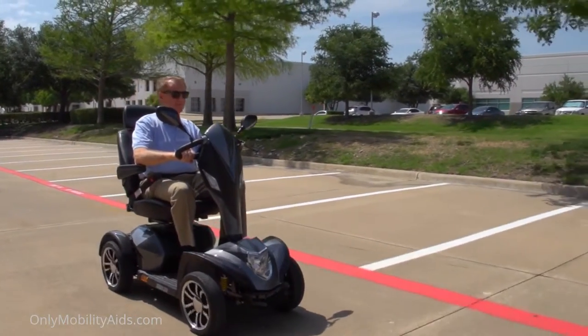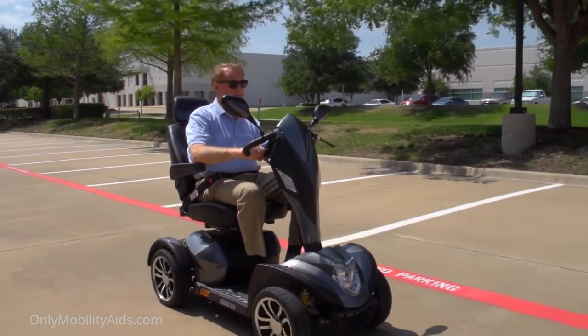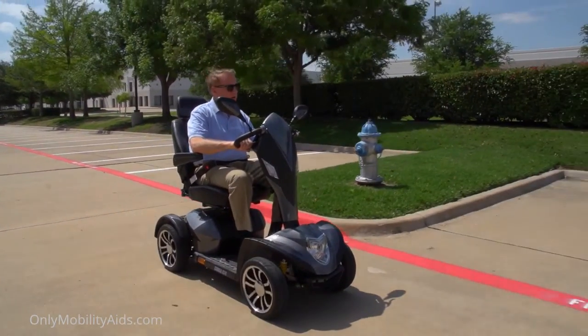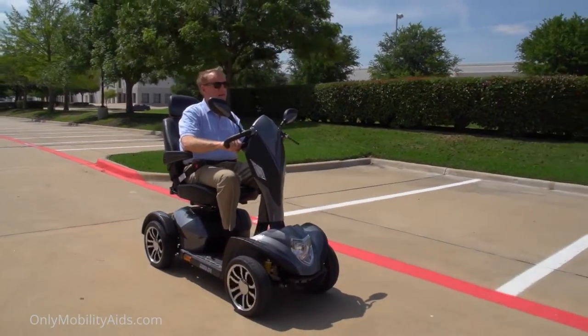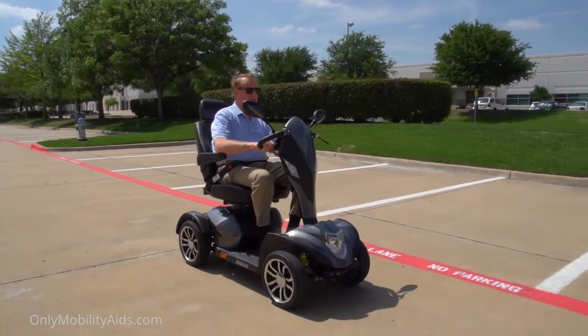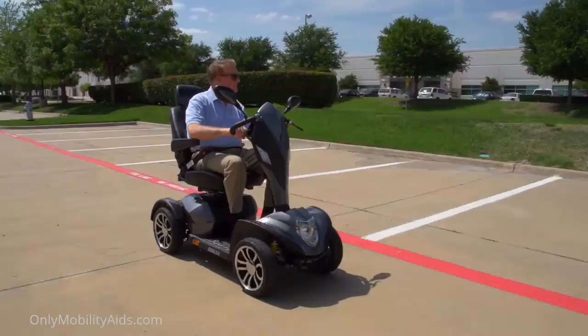The pinnacle of performance and ultimate luxury in the Cobra GT4 Executive Scooter from Drive Medical. An executive scooter like the Cobra GT4 can help people up to 450 pounds confidently and efficiently maintain their mobility and independence.